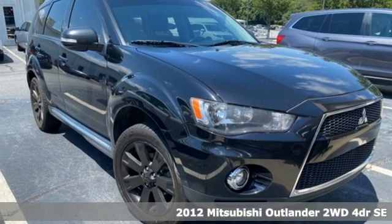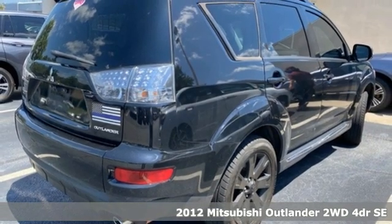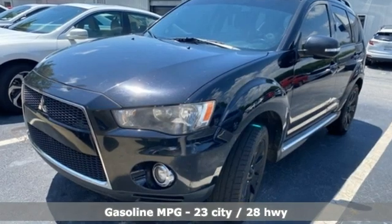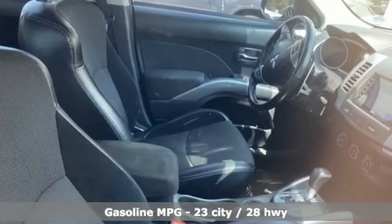Here's a 2012 Mitsubishi Outlander. This Outlander is the family-friendly crossover utility vehicle waiting to hit the trail with the perfect balance of power, performance, and an unforgettable ride. You'll look forward to every drive with features like these.